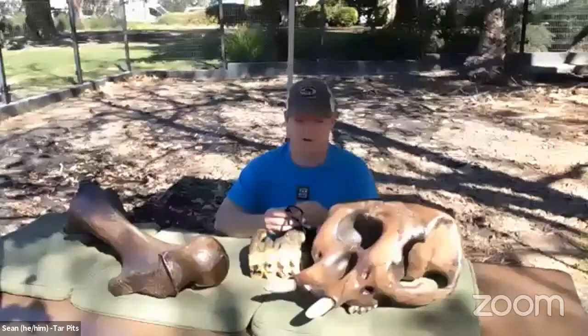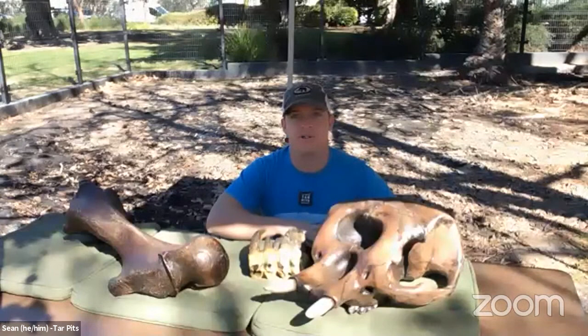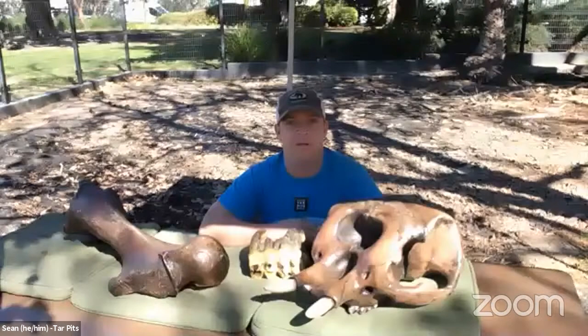Hey Sean, how are things going in pit nine this morning? Everything's great, thanks for hosting this. I'm going to take my mask off — I have a co-worker helping me with the technology but she's going to remain more than six feet away at all times. If she comes a little bit closer, you might see me put the mask back on.